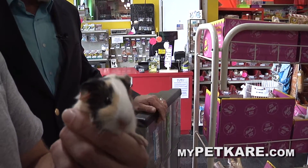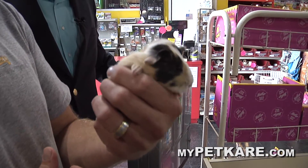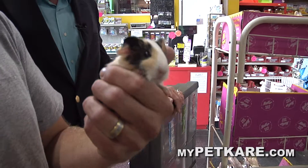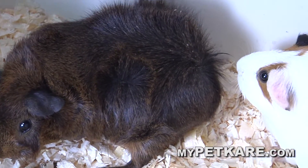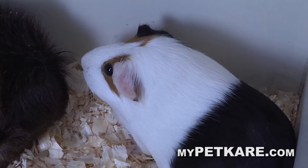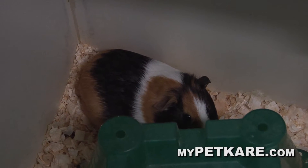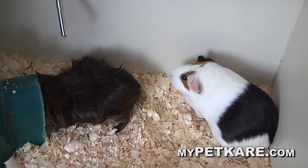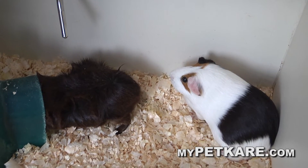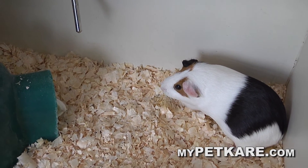Same thing with Guinea pigs — you've got the teeth that constantly grow, so give them something to chew on. You can't really litter train these guys like the rabbits, but they don't go to the bathroom as much and there's very little smell. You don't have to have a huge cage for them either — something like two and a half feet by about a foot and a half. Nice to sit on the dresser. They don't climb — they might perch up on top of the houses, but that's about it. The main thing is just playing with them and getting them used to you.